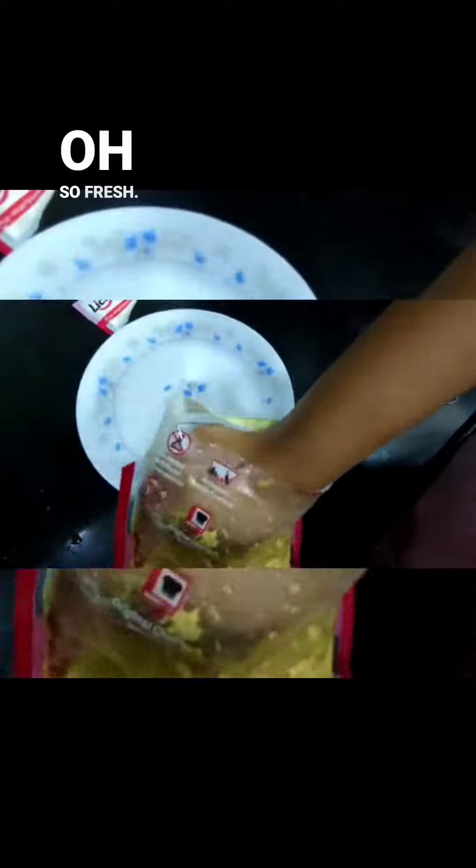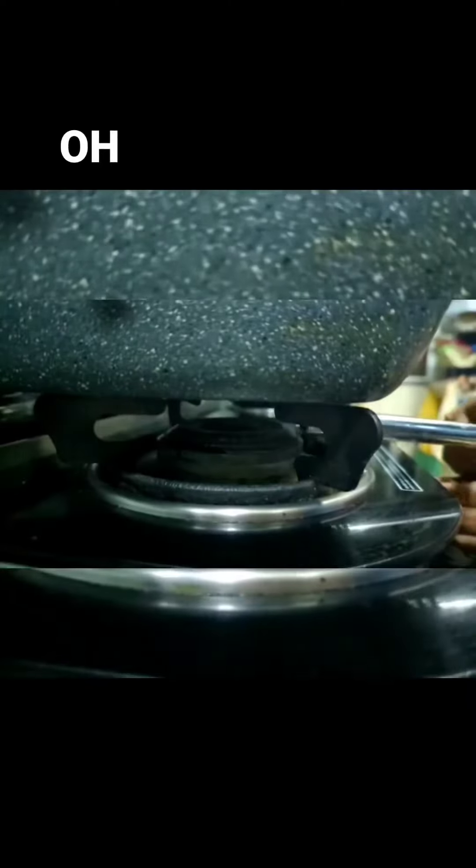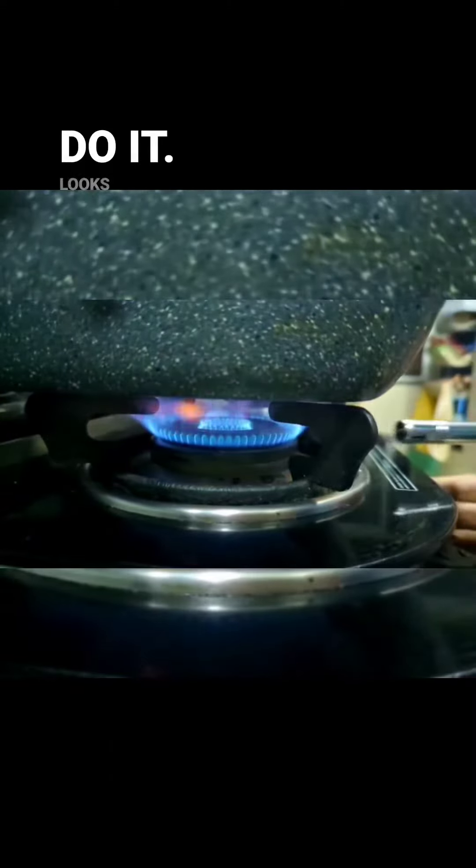Oh, so fresh! Looks yummy already. We just spread the marinade again. Oh, look at this flame shot — I had to do it. Looks good to the eyes.